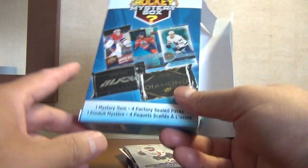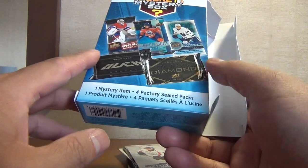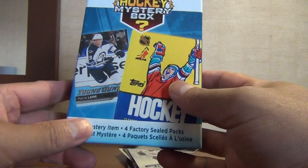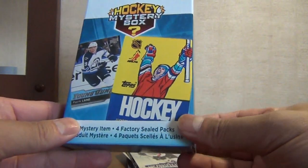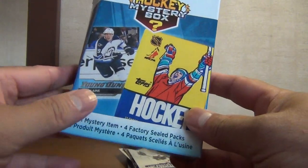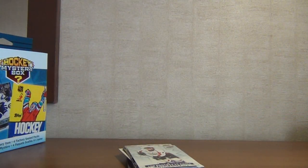So there you have it — that's what you can expect inside one of these boxes. Whoever pulls a Black Diamond or a UD Black pack, I'm sure will be happy assuming they even get it. I think this is definitely a better value though — at least you got a shot at getting something good, unlike the Gems of the Game packs. Let me know what you think and which ones you prefer. If you like what you see, please like and subscribe. Until next time, thanks for watching, take care.